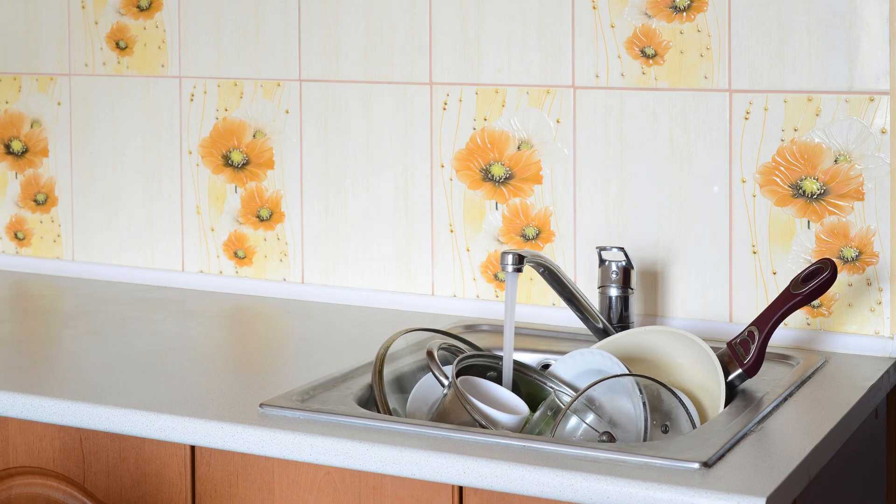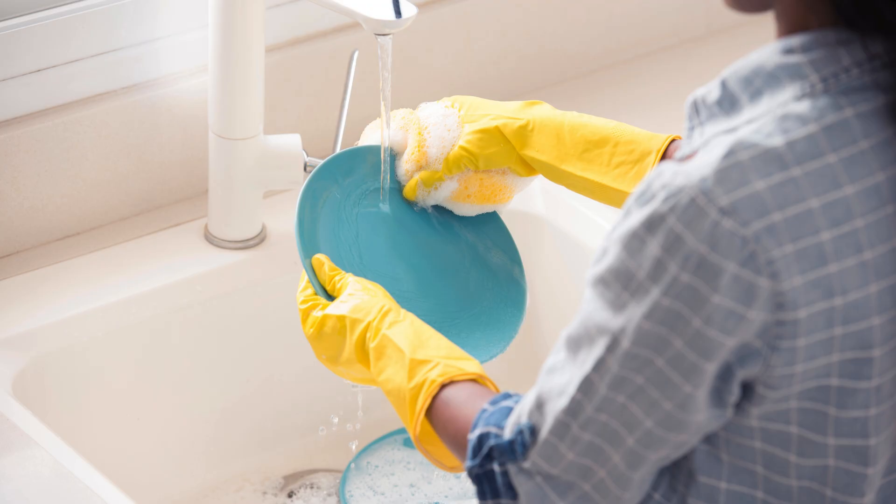Dirty Dishes Domino Effect — unwashed dishes in the sink? Stagnant water symbolizes blocked prosperity. Wash them daily or cover them with a decorative lid to keep the Qi flowing freely.